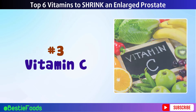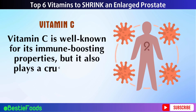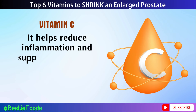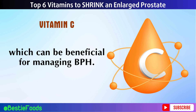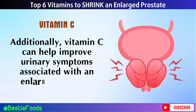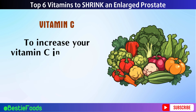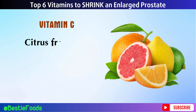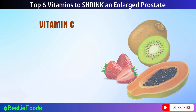Number 3: Vitamin C. Vitamin C is well known for its immune-boosting properties, but it also plays a crucial role in maintaining prostate health. It helps reduce inflammation and supports the body's ability to fight off infections, which can be beneficial for managing BPH. Additionally, vitamin C can help improve urinary symptoms associated with an enlarged prostate. To increase your vitamin C intake, focus on consuming a variety of fruits and vegetables. Citrus fruits like oranges, grapefruits, and lemons are excellent sources.